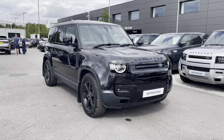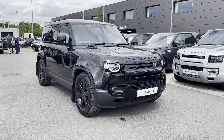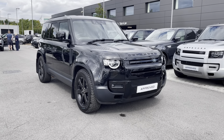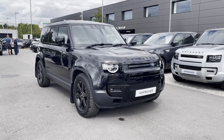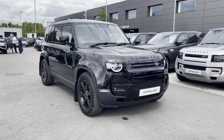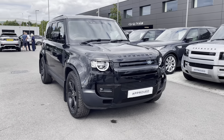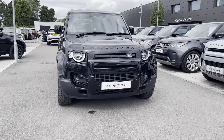All our approved used cars come with a 12 month warranty as well as 12 months 24x7 roadside assistance. We also offer different finance packages specifically tailored to you. So if you'd like to find out more, to book a test drive or to inquire about this car, you can contact us on 01785 899446.